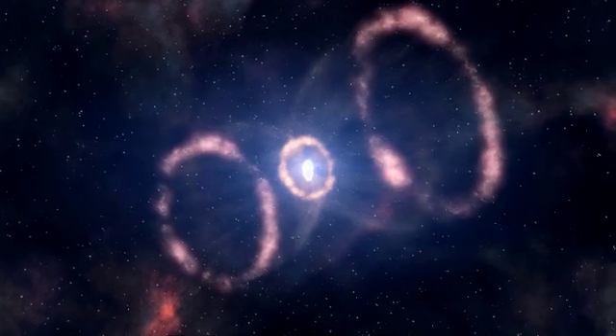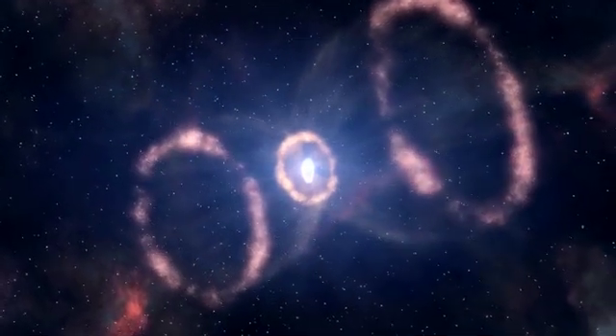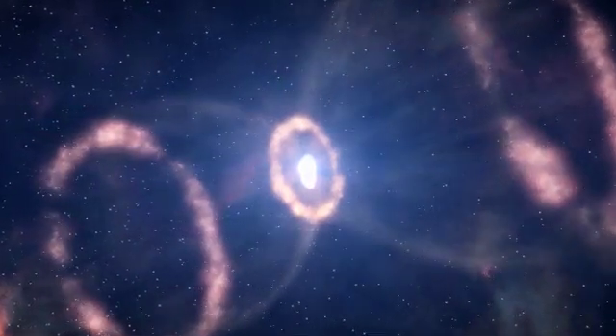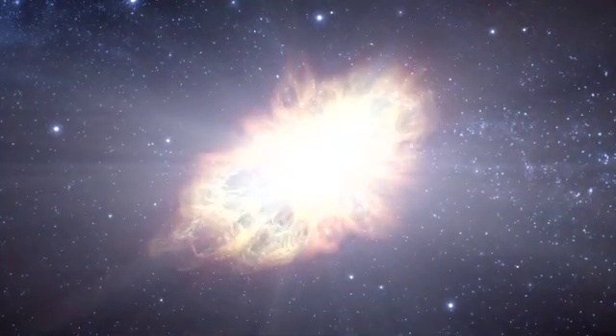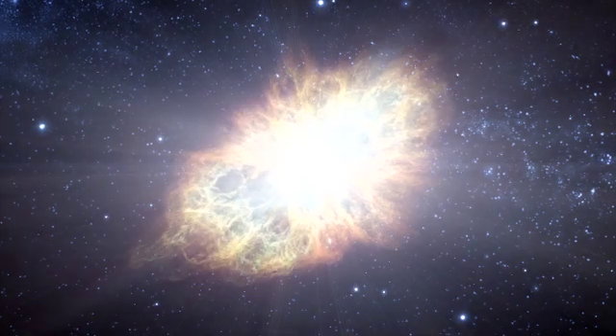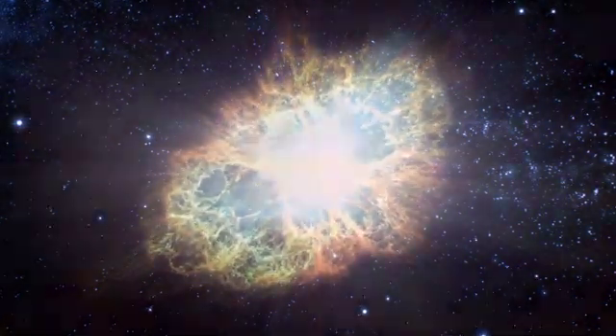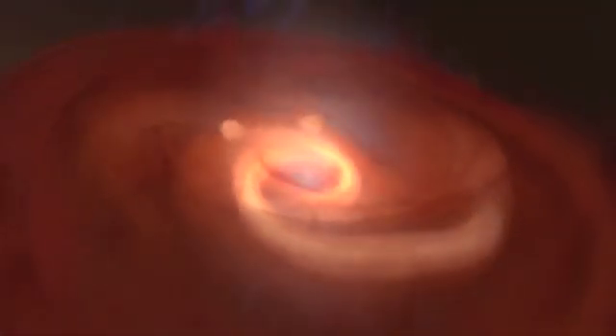Burrows says it's important to learn about supernovae because without them, there would be no us. Supernovae are important for a variety of reasons. The material that's ejected in the supernova mixes with the interstellar medium. That material will start to collapse — some of that gas will form the next generation of stars, and you'll go through the same cycle again. But they're also the source of many of the heavy elements of nature.